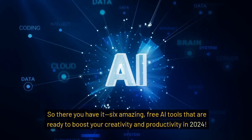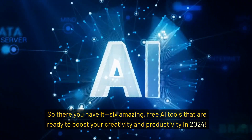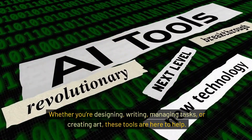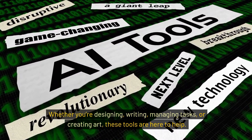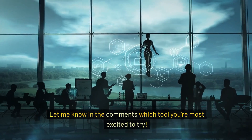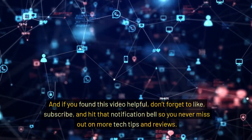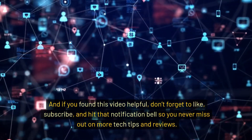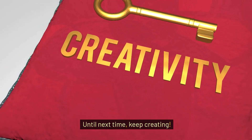So there you have it — six amazing, free AI tools that are ready to boost your creativity and productivity in 2024. Whether you're designing, writing, managing tasks, or creating art, these tools are here to help. Let me know in the comments which tool you're most excited to try. And if you found this video helpful, don't forget to like, subscribe, and hit that notification bell so you never miss out on more tech tips and reviews. Until next time, keep creating!